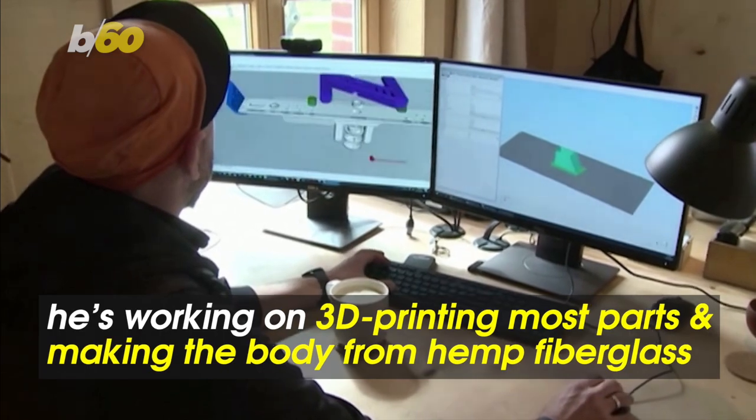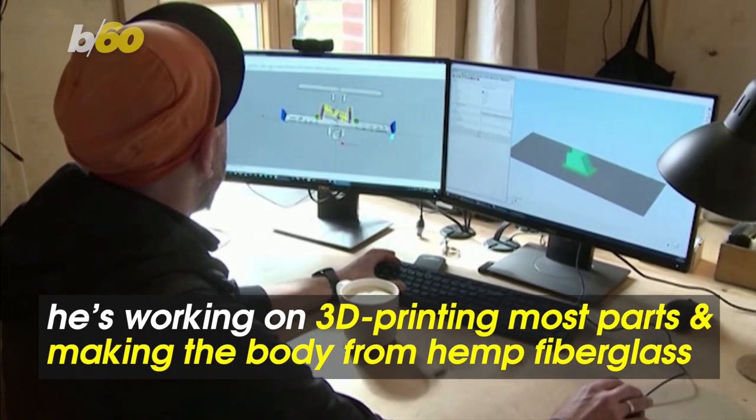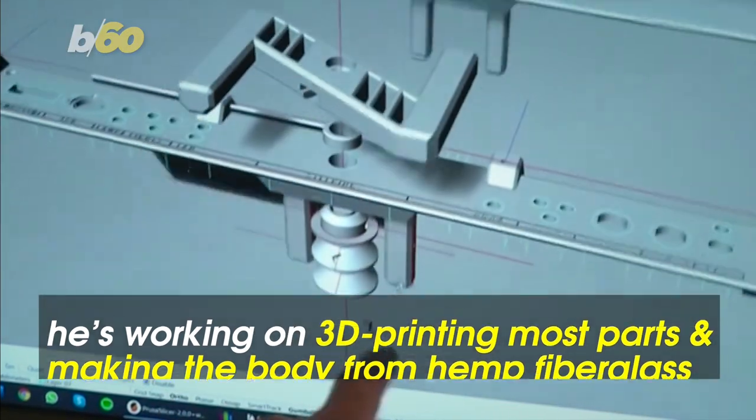He's working on making the hybrid vehicle more environmentally friendly, including 3D printing most parts for it and making the body out of hemp fiberglass.